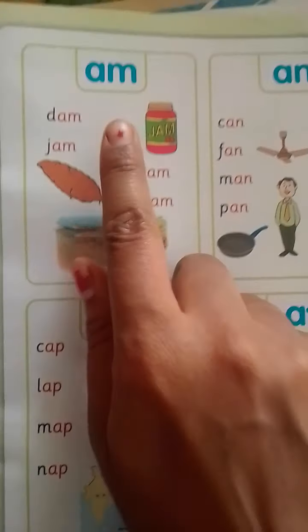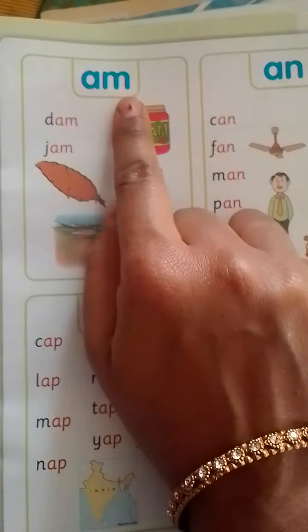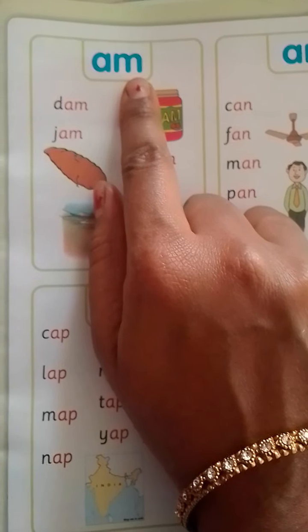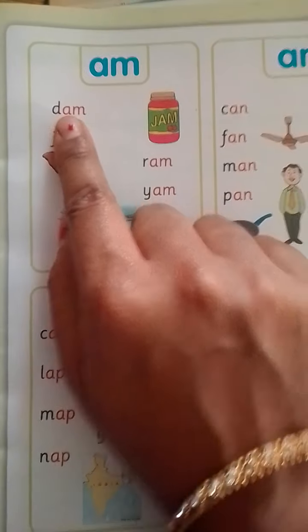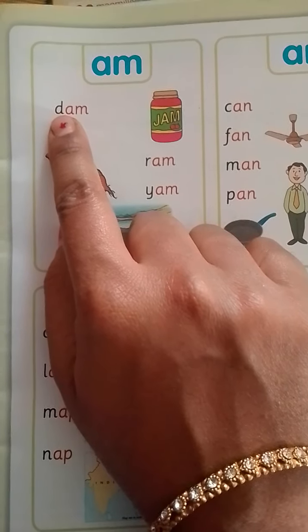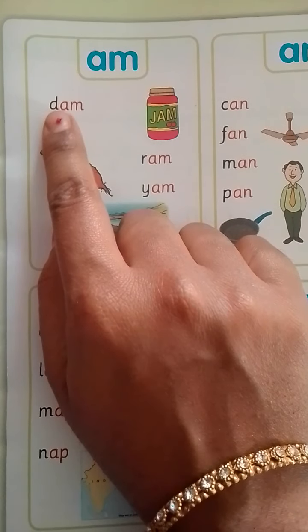Kids, let's start reading the words. What are these words? A-M. A-M means AM. Here we have AM in red color and other first sound letters are in black color. So you need to read with phonic sound.